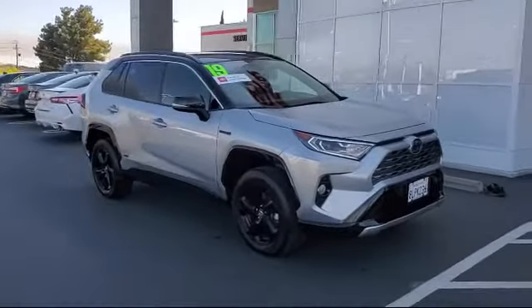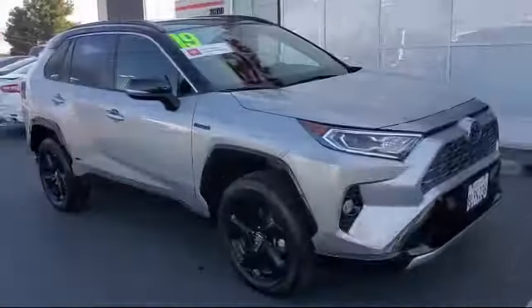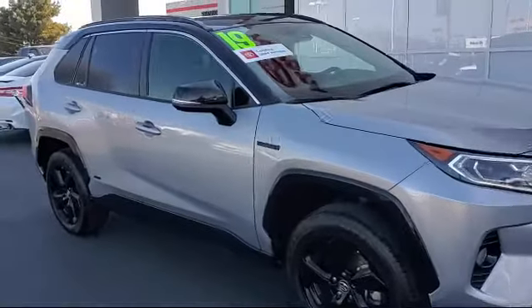cross traffic alert, leather wrapped steering wheel, heated front seats, and MP3 player,